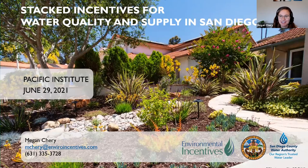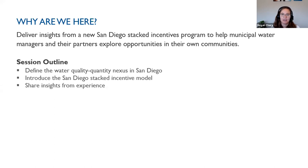Thanks, Jessica, for sharing the Austin program — I'm really excited to learn from your program, which is a few steps ahead of the one we're helping develop here in San Diego. I'm Megan Sherry, I work with a firm called Environmental Incentives, which partners with municipal water managers to maximize the effectiveness and impact of their programs using performance-driven practices and tools. I'm here today to talk about a new stacked incentives program we've been helping develop in San Diego and share some insights I hope will help attendees explore similar opportunities in your own communities.